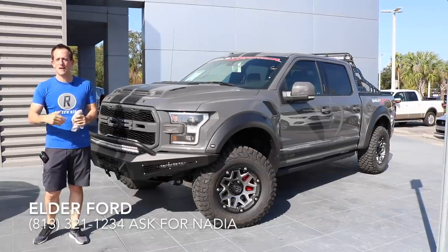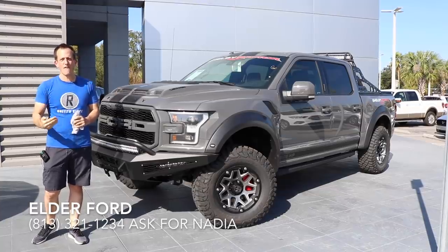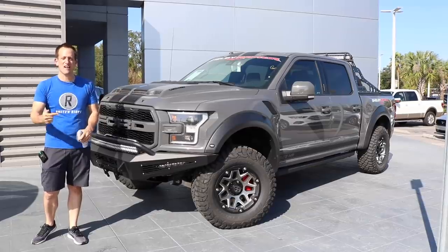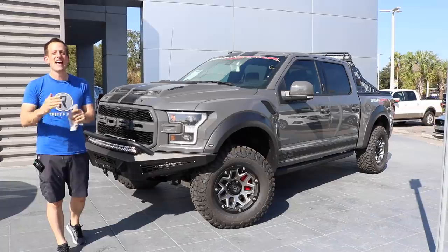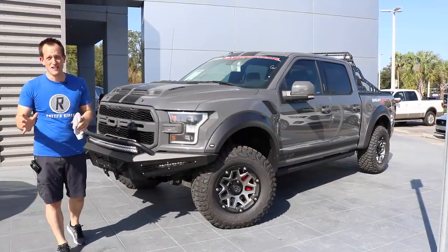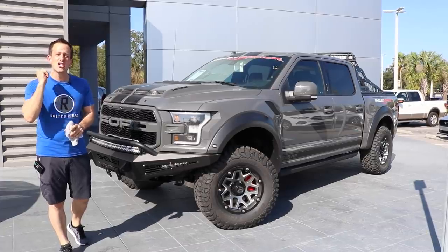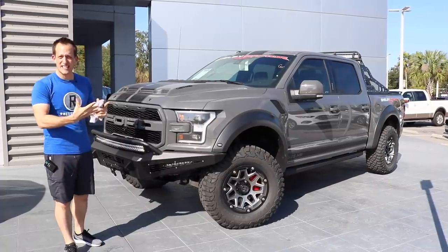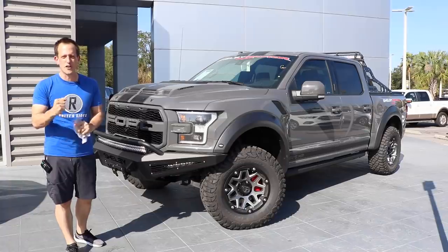My friend Nadia called me up. They literally just got this truck right off of a trailer and it hasn't even gone through PDI yet. What I have here is a 2018 — not just a regular Raptor — this is a 2018 Shelby Raptor, and this is one of 500. When I saw it, it's one of my favorite colors, that lead foot gray.